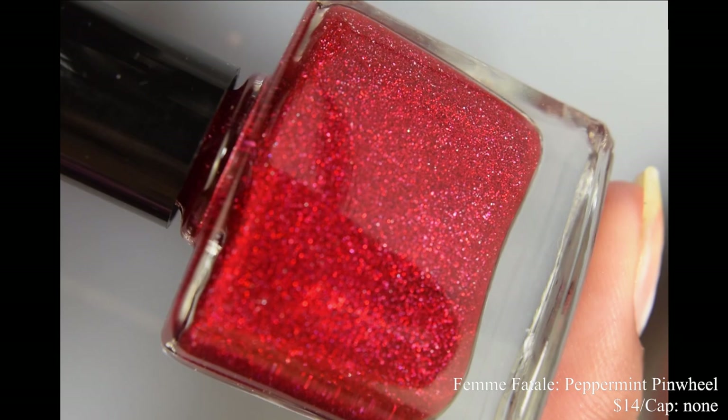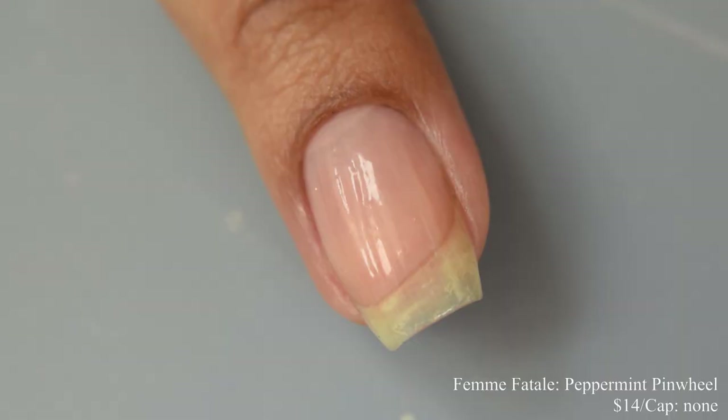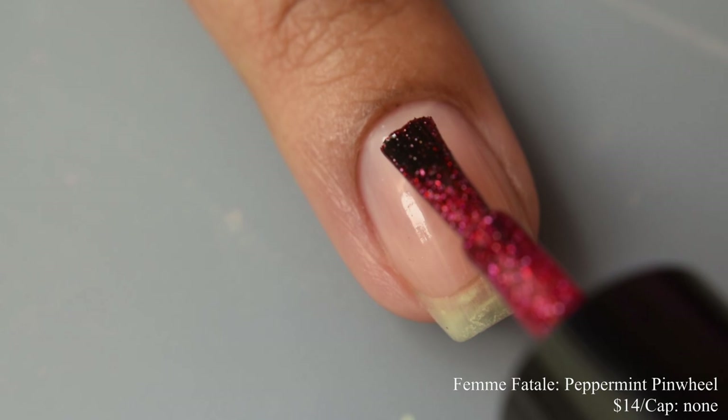Next is Femme Fatale. This is Peppermint Pinwheel, described as a luxurious red shimmering holographic micro glitter accented with silver hollow flakies. This is part of her Candy series. Price is $14 and there is no cap.